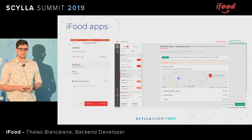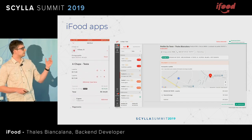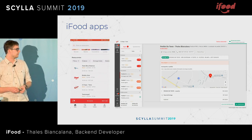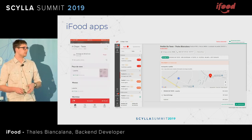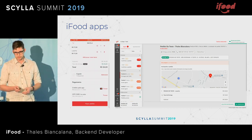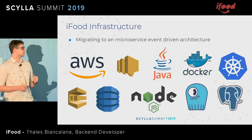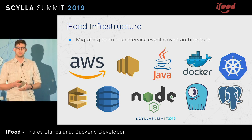We just started working with supermarkets as well and other delivery types of business. We have over 12 million active monthly users and each order produces an average of five events in our database, which gives us over 100 million events a month. Something that is really relevant is how fast iFood grew — from 1 million orders a month to 20 million in less than two years.